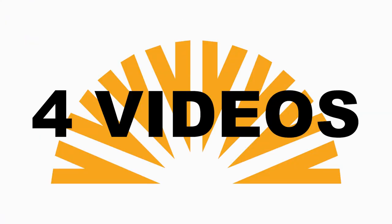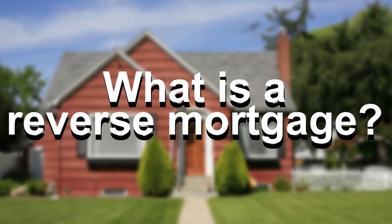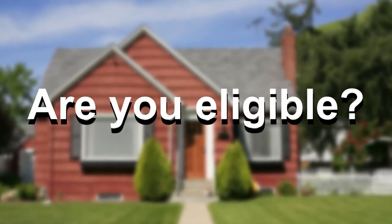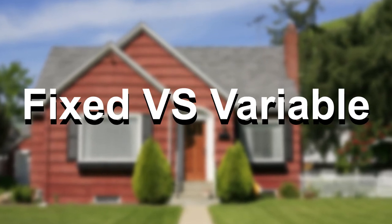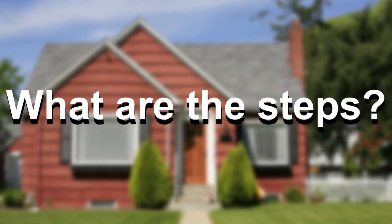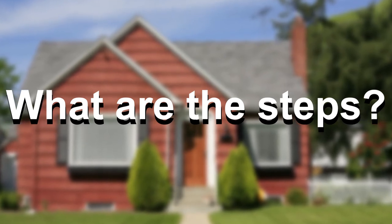We will be doing a four-part series. In the first video, we will talk about what is a reverse mortgage. The second video, we'll discuss eligibility requirements. Third, we'll compare the differences between fixed and variable reverse mortgage products. And in the fourth and last video, we'll cover the steps to take in order to apply for a reverse mortgage.